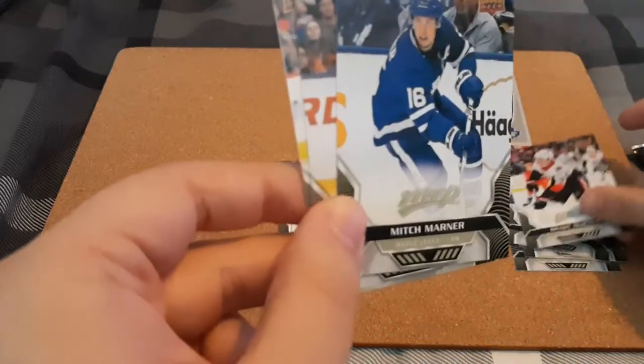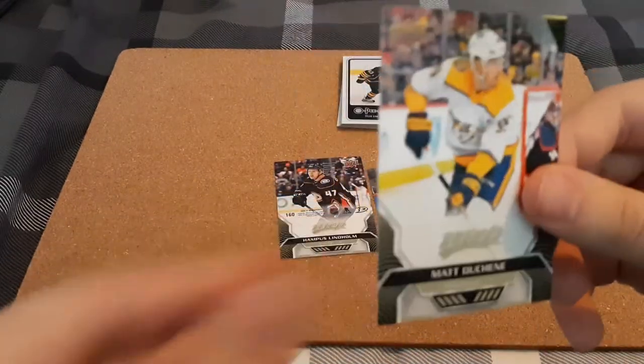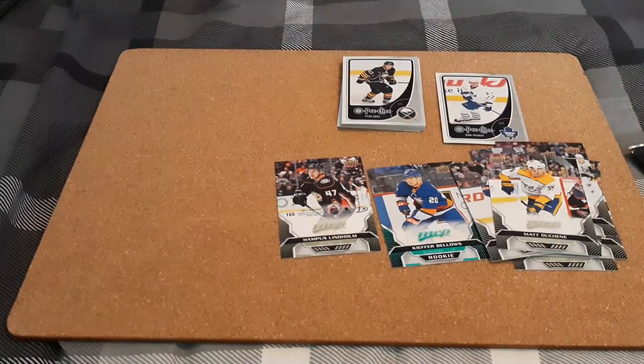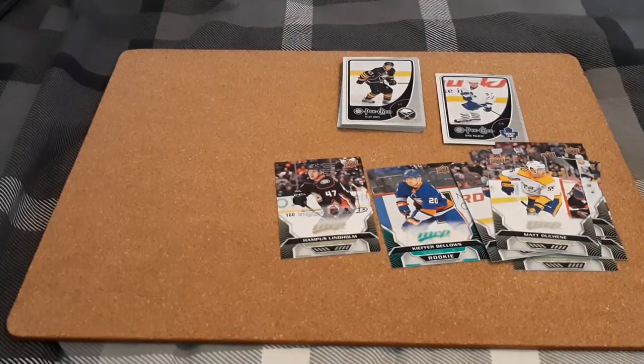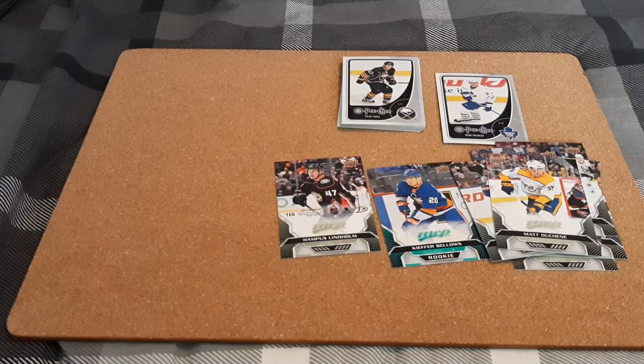Brady Kachuk. I do collect: Auston Matthews, Mitch Marner, Nick Leddy, and Matt Duchene, which I do PC — so a few players I do PC out of that. But MVP is not something I typically collect, and now for the Tim Hortons pack.